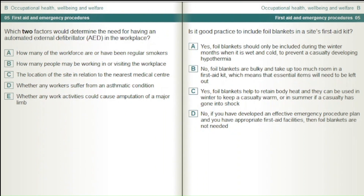Which two factors would determine the need for having an automated external defibrillator, AED, in the workplace? How many of the workforce are or have been regular smokers. How many people may be working in or visiting the workplace. The location of the site in relation to the nearest medical centre. Whether any workers suffer from an asthmatic condition. Whether any work activities could cause amputation of a major limb.